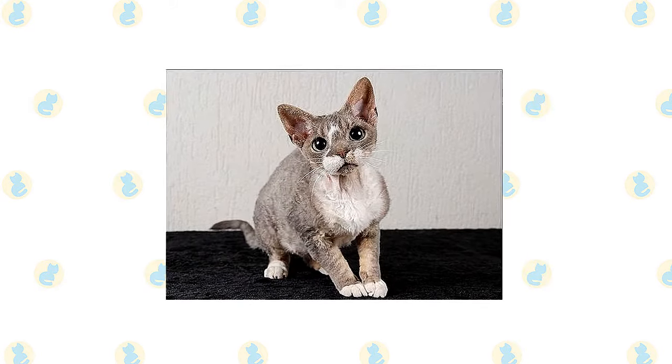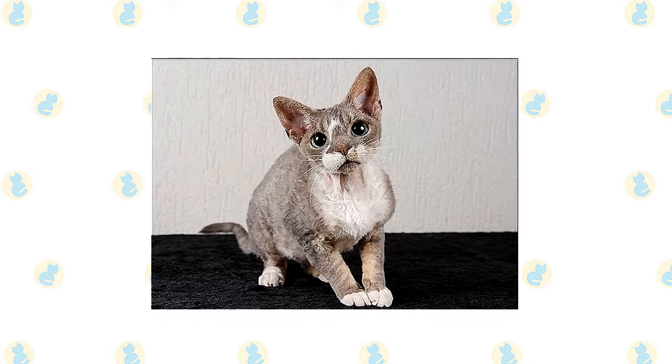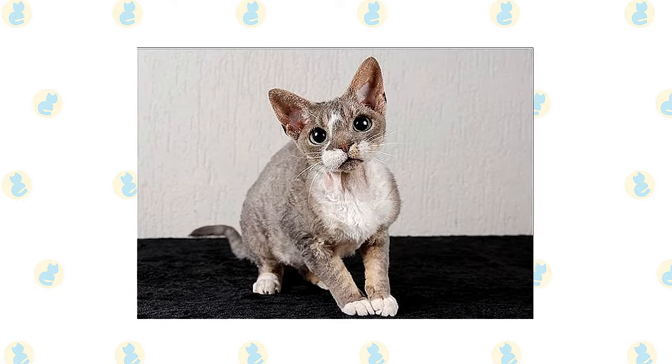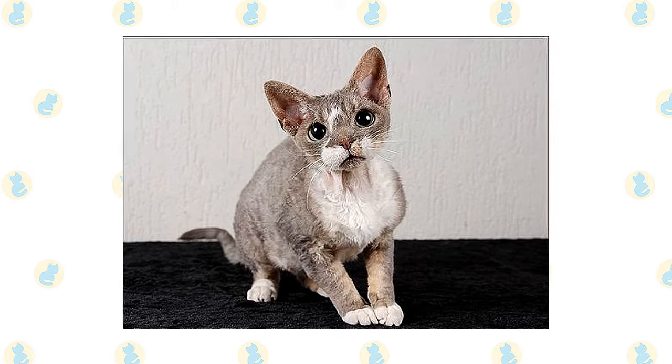Devon's favorite perch is right at head level, on the shoulder of his favorite person. He takes a lively interest in everything that is going on and refuses to be left out of any activity. Count on him to stay as close to you as possible, occasionally communicating his opinions in a quiet voice.